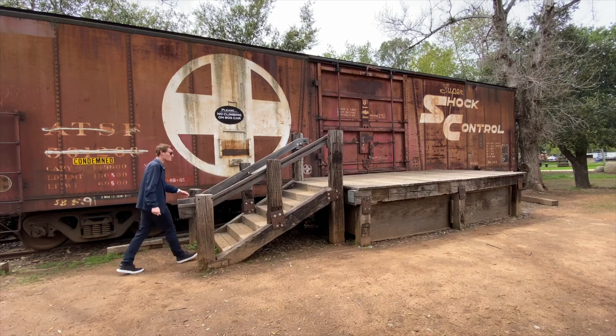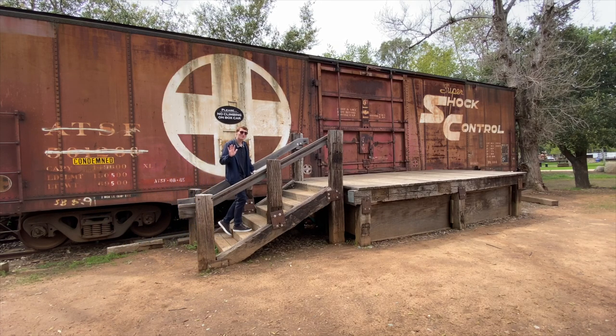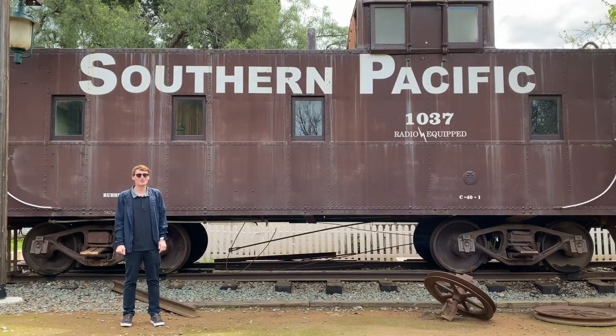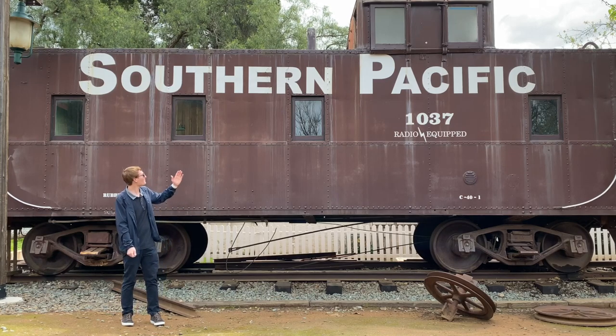Welcome to our fifth stop on the tour. We have the other side of the boxcar — look how big it is! This is a real boxcar that was used on a real train. I'm not sure how many years ago, but so many supplies and cargo used to travel in this very boxcar.